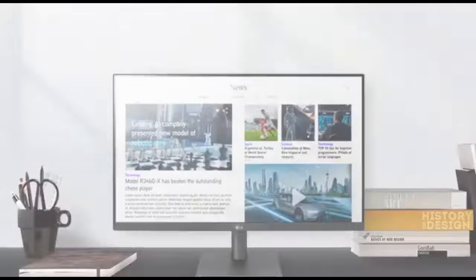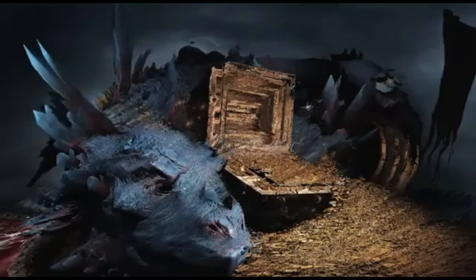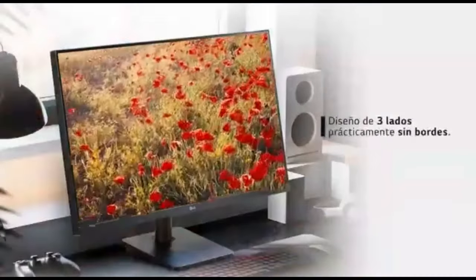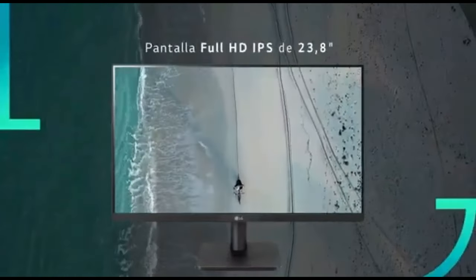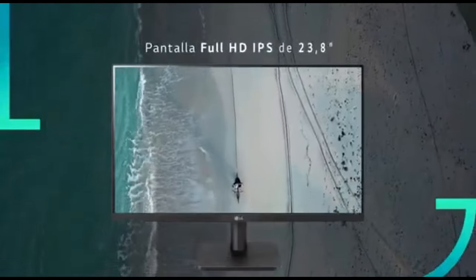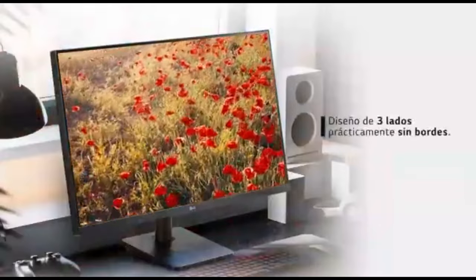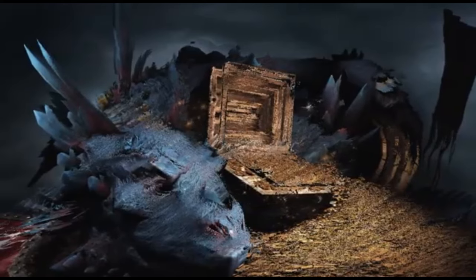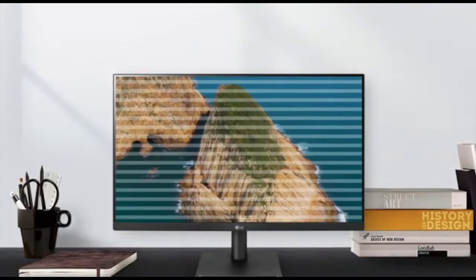Adjustable stand options provide customizable viewing angles and ergonomic comfort. VESA mount compatibility supports various installation options including wall mounting. Adaptive sync and other game-centric features deliver a more fluid gaming experience. Energy-efficient technology reduces power use over time. Easy-to-use on-screen controls allow for customizing display settings. The monitor is constructed with high-quality materials and backed by LG's reputation for long-lasting, dependable technology. The LG 24MP400B appeals to a wide spectrum of customers, from casual multimedia consumers to gamers, with its combination of display quality, ergonomic design, and modern features.